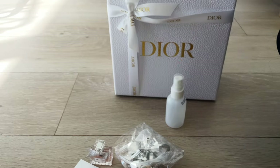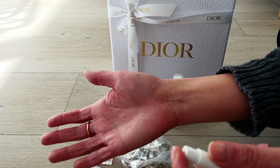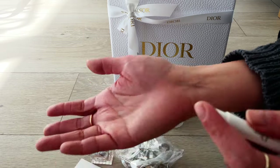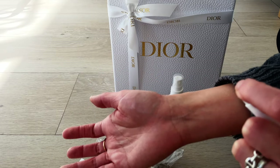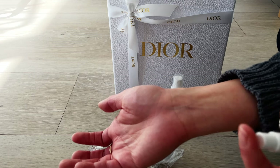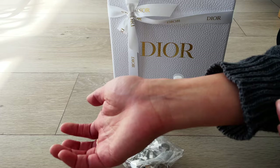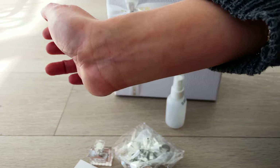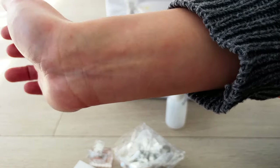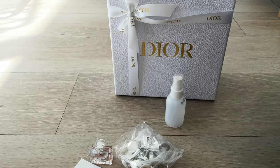Miss Dior is a very floral perfume, which is why I thought I would like it. But I have to say I don't enjoy the scent too much unfortunately. The top notes are beautiful, but I don't actually enjoy how the smell develops over my skin.